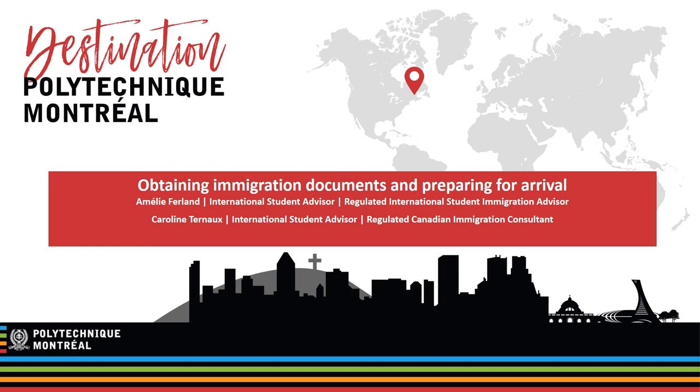The purpose of today's presentation is to help you understand the information presented on government websites. However, if there is a difference between this presentation and what you read on an official website, like that of Quebec's Ministry of Immigration, Frenchization and Integration — which we will refer to as MIFI — or Immigration, Refugees and Citizenship Canada — which we will refer to as IRCC — the official sources take precedence. It's a good idea to find out if any changes have been made since we recorded this presentation.